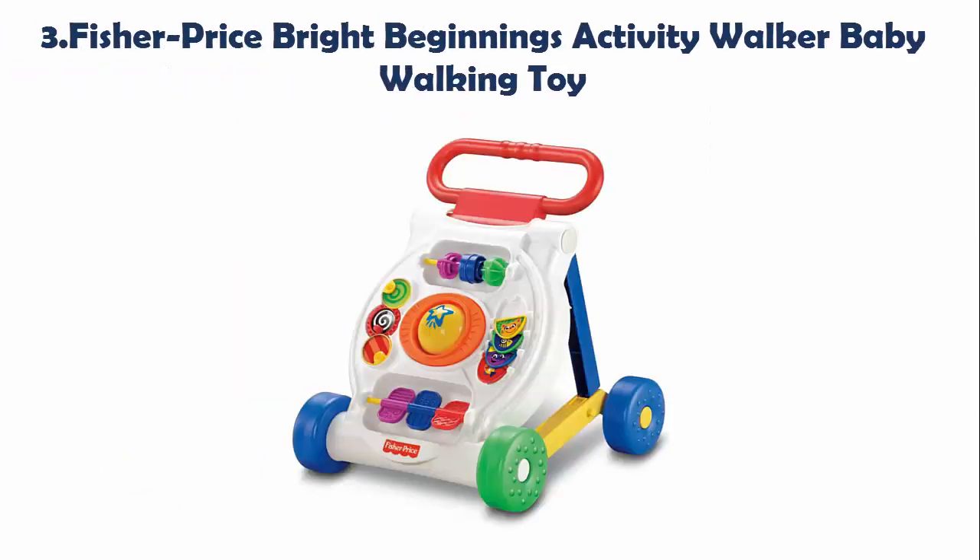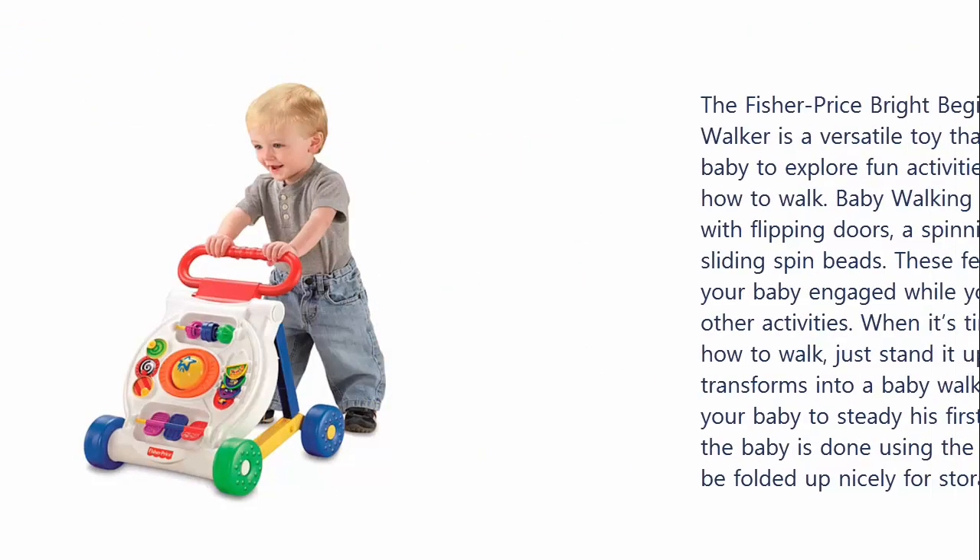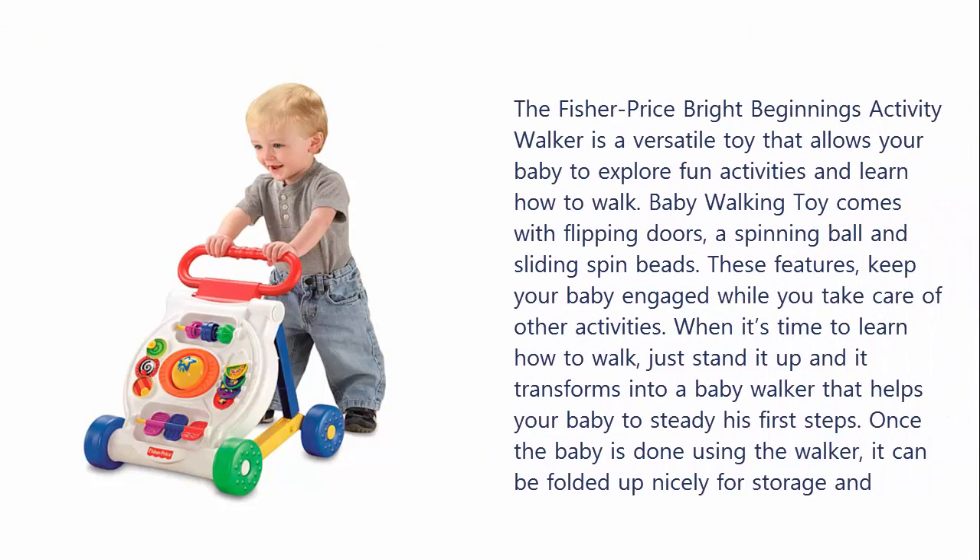Our list at number 3: Fisher Price Bright Beginnings Activity Walker Baby Walking Toy. The Fisher Price Bright Beginnings Activity Walker is a versatile toy that allows your baby to explore fun activities while learning how to walk. The baby walking toy comes with flipping doors, a spinning ball, and sliding spin beads. These features keep your baby engaged while you take care of other activities. When it's time to learn how to walk, just stand it up and it transforms into a baby walker that helps your baby steady his first steps.